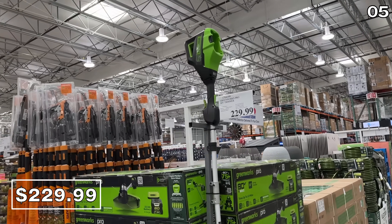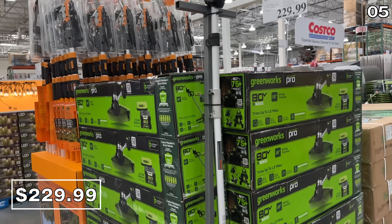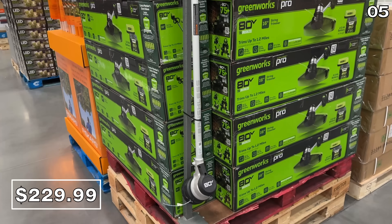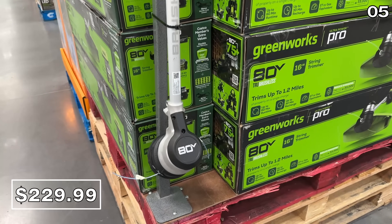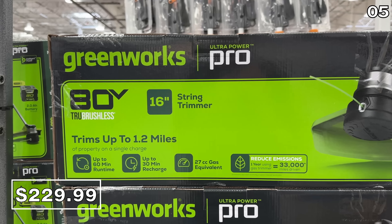The well-known brand Greenworks has an 80-volt trimmer at Costco for $230. This is brand new at my local store, complete with a battery and charger. It trims up to 1.2 miles on one charge.